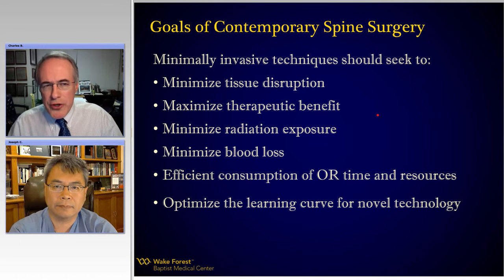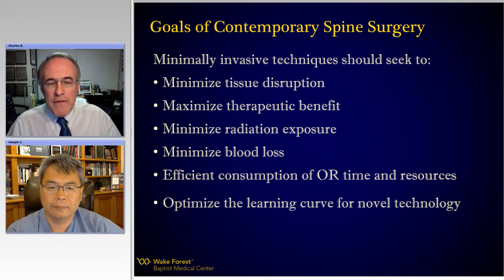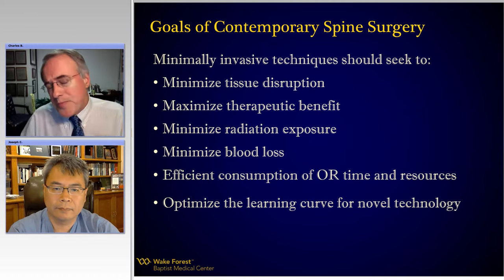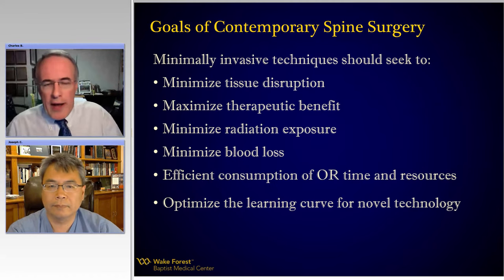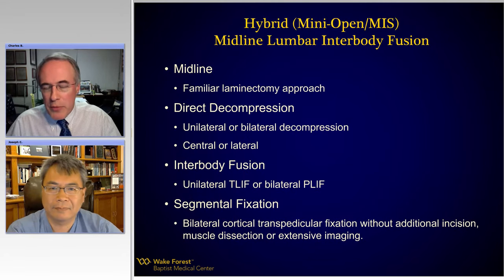Contemporary spine surgery should minimize tissue disruption, maximize the therapeutic benefit, minimize radiation exposure, minimize blood loss, and really be an efficient consumer of OR time and resources, including hospital resources. And I think most important is that we've got to be able to optimize the learning curve for a new technique or technology so that those of us who've been in practice and learned it a certain way can develop a skill quickly that gives us access to this minimally invasive approach.